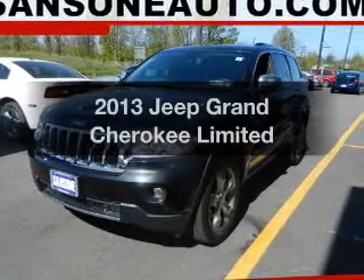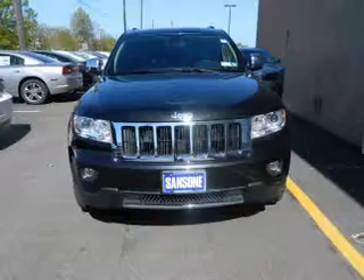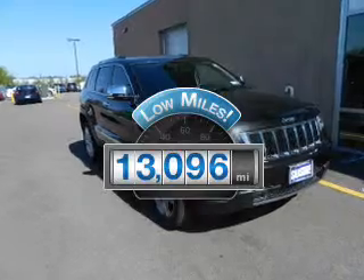Imagine yourself in this 2013 Jeep Grand Cherokee. This is the set of wheels you've been looking for. Low mileage is an important factor in your purchase, and this vehicle delivers a low odometer reading.